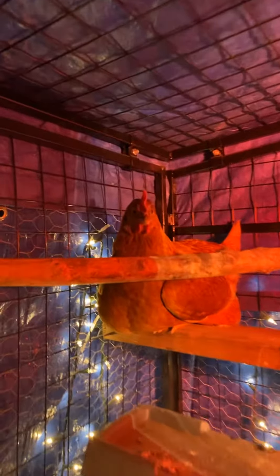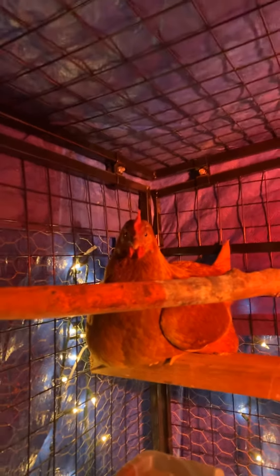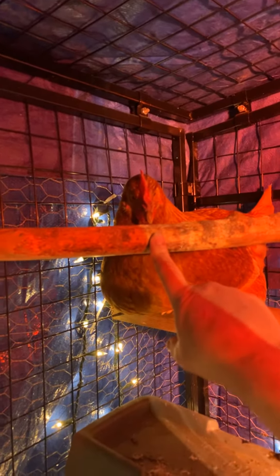Just a minute ago Goldie was up on this top roost. I don't know why she moved over. If it's round, it's hard for them to cover their toes. But if it's square, then they can get on it like this and just cover up all their toes so they don't get frostbite or too cold.